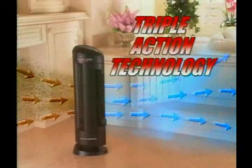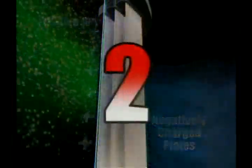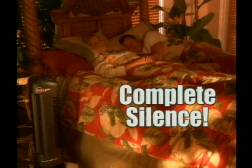Triple Action Technology purifies the air, removing contaminants and odors in just minutes. First, particles pass through an ionizing chamber where they receive a positive charge, and then get trapped like a magnet on the collection plates. Second, our exclusive germicidal chamber kills airborne bacteria and viruses before they make you sick. And third, a patented Oxygen Plus filter turns smog and ozone into clean, fresh oxygen 24 hours a day. Plus, Triple Action Technology works without fans, without noise — it works in complete silence.